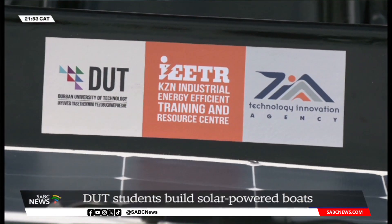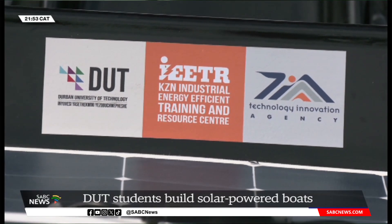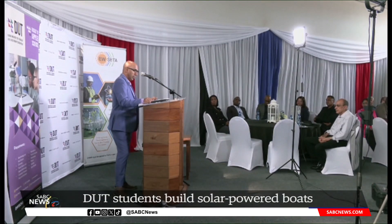The project, which is the initiative of the university's KZN Industrial Energy Efficient Training and Resource Center, was sponsored by the Energy and Water Sector Education Training Authority.